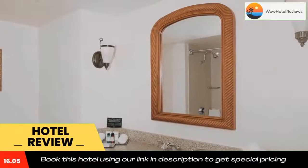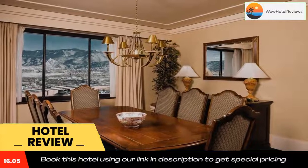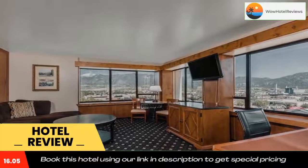Wedding and banquet services are available. Guests can take advantage of a fitness center and a business center. Cheyenne Mountain Zoo is four miles from the hotel. The nearest airport is Colorado Springs Airport, 12 miles from the property. Use our link in the description to get a special discount on this hotel.